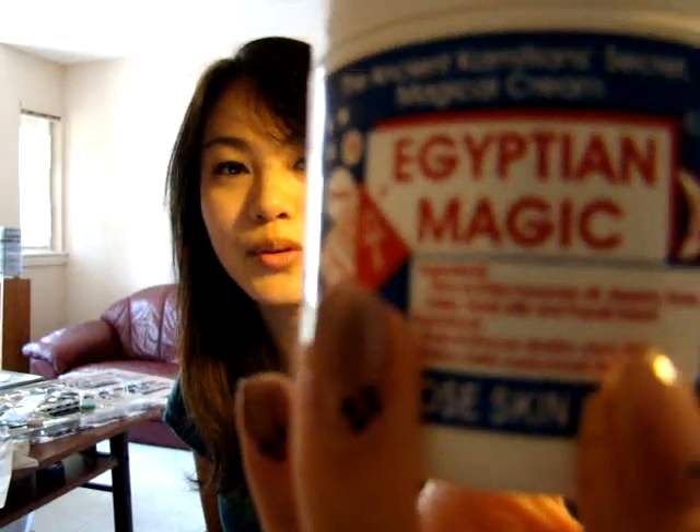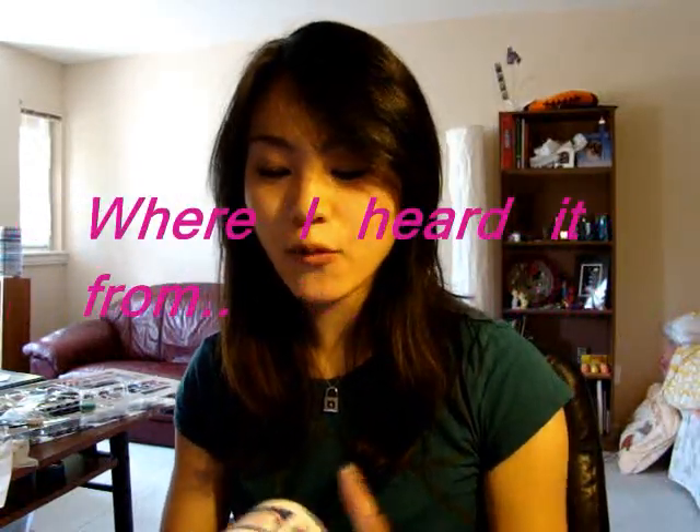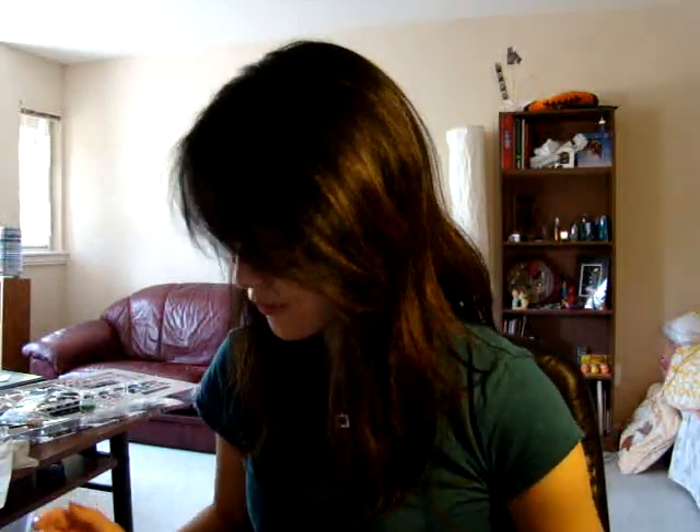I want to review what's called Egyptian Magic Cream. So where I first heard about this was from Bubz Beauty. She's really cute and wonderful, and I guess I fell for the fact that she's just so adorable. So I bought this by going on the website, which I'll link on the side, and I bought it through one of the Canadian retailers.